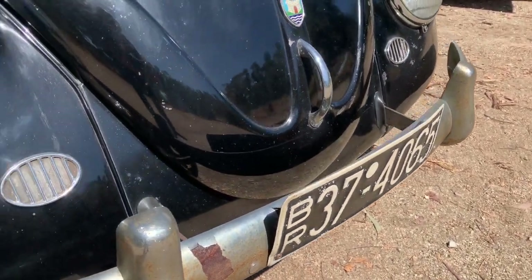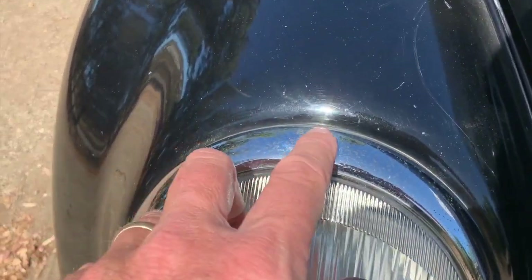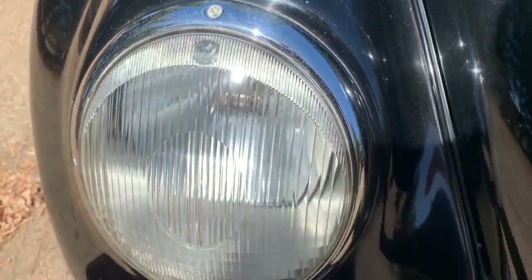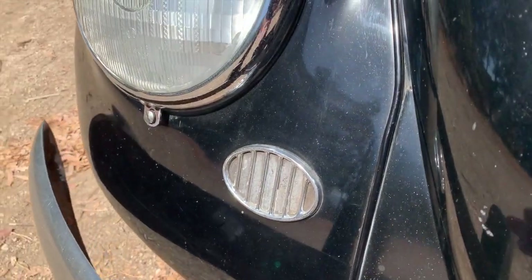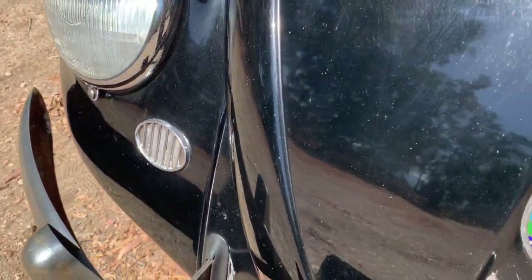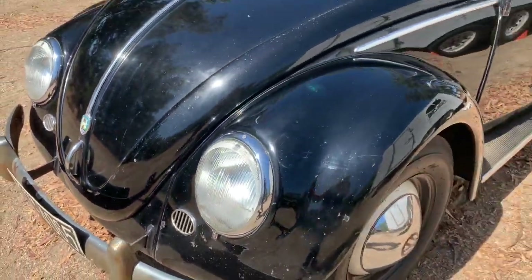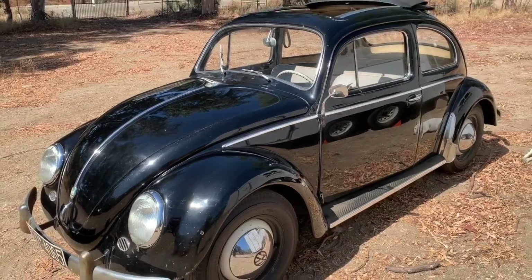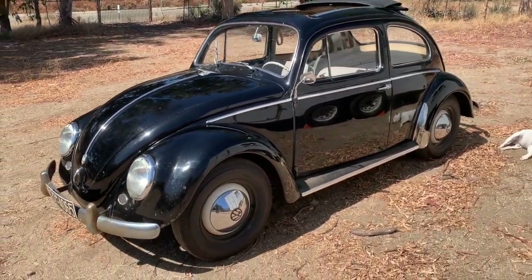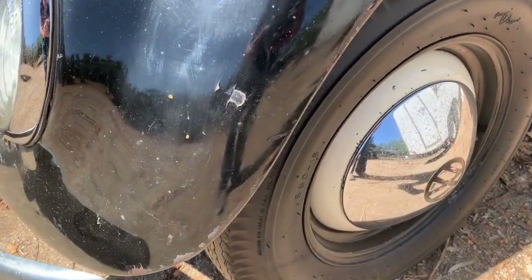You've got the original Belgian plate right there. You've got the early headlights with the Bosch logo up on the top, VW logo there. The horn grille still has its blanking plate on the passenger side. There's your Wolfsburg Crest. It is just a fantastic little car. It's got a few little bumps and bruises as it should for that sort of time period.